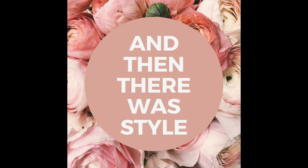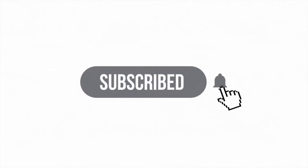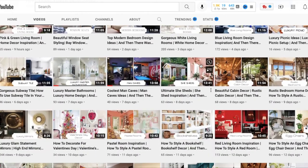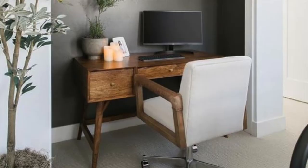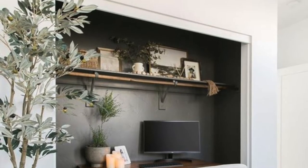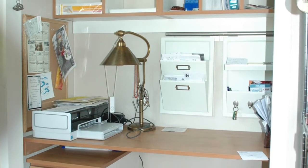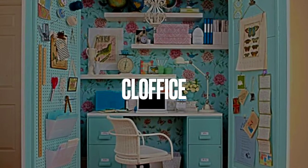Hello friends and welcome back to And Then There Was Style. If this is your first time here, please take a moment and subscribe to the channel so you don't miss an upload — I upload almost every day. Also take a moment to scroll through some of my previous videos to get a glimpse of what the channel is about: every home decor style and things dealing with home decor. In today's video, let's talk about closet offices.